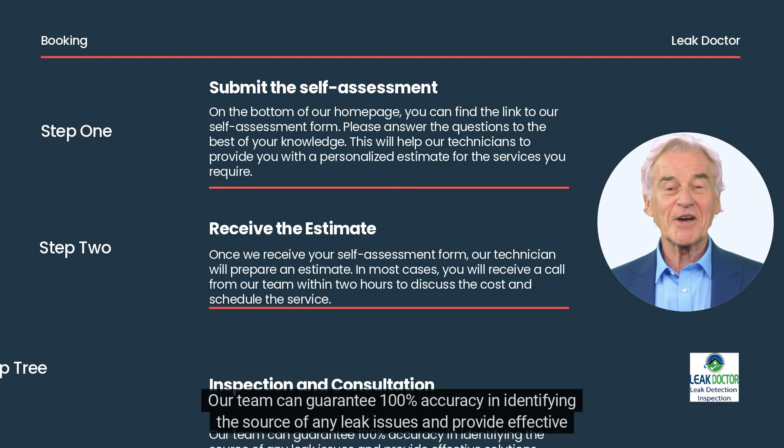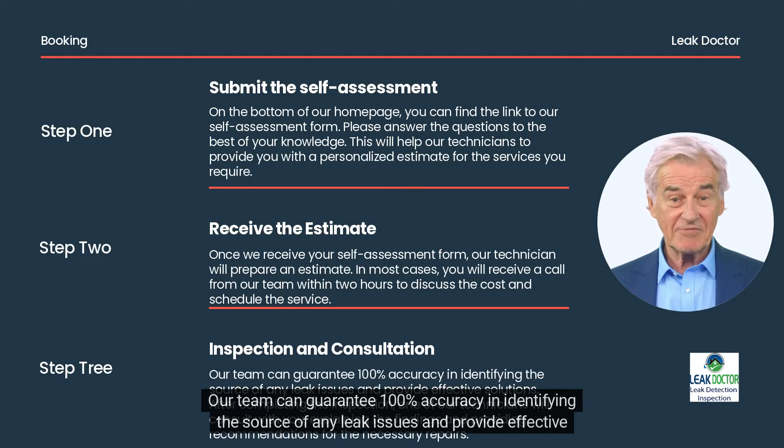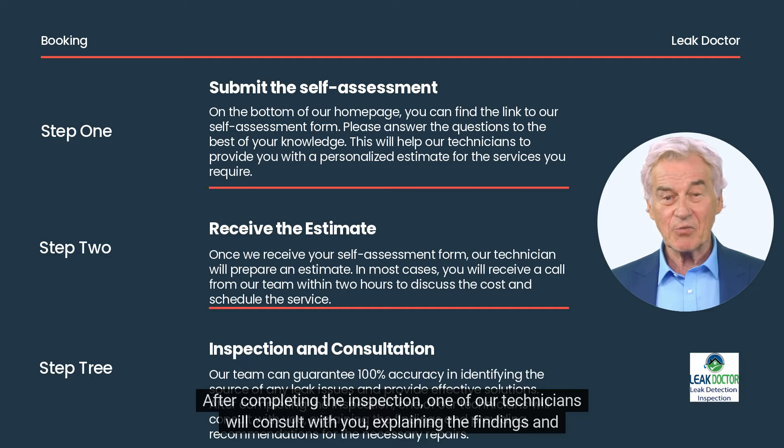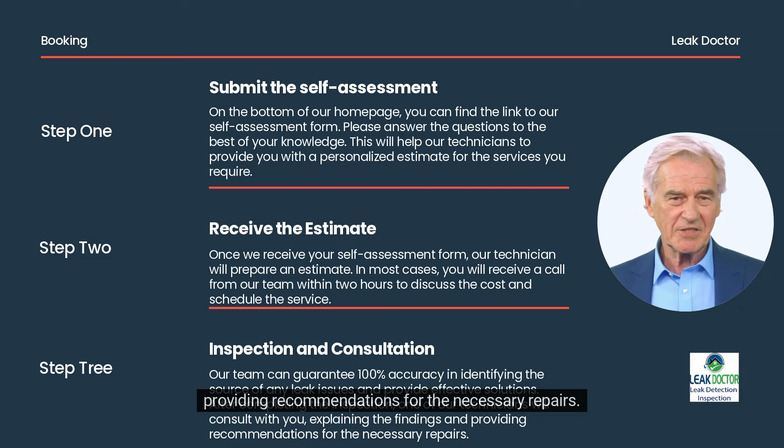Our team can guarantee 100% accuracy in identifying the source of any leak issues and provide effective solutions. After completing the inspection, one of our technicians will consult with you, explaining the findings and providing recommendations for the necessary repairs.